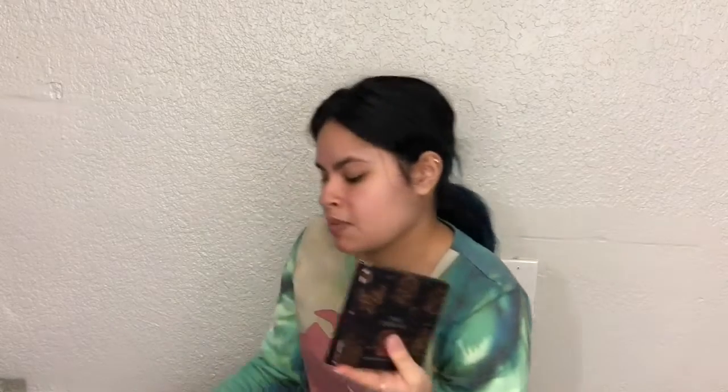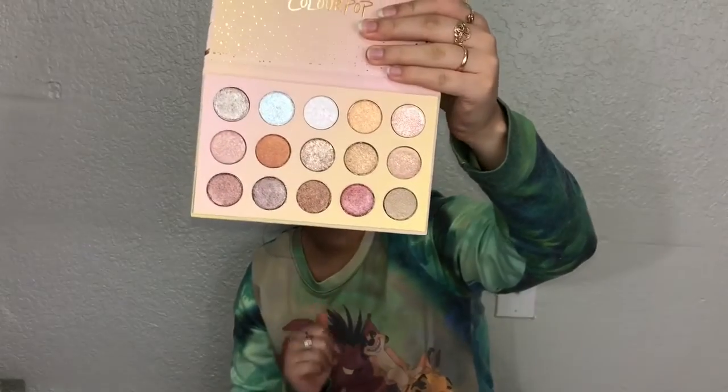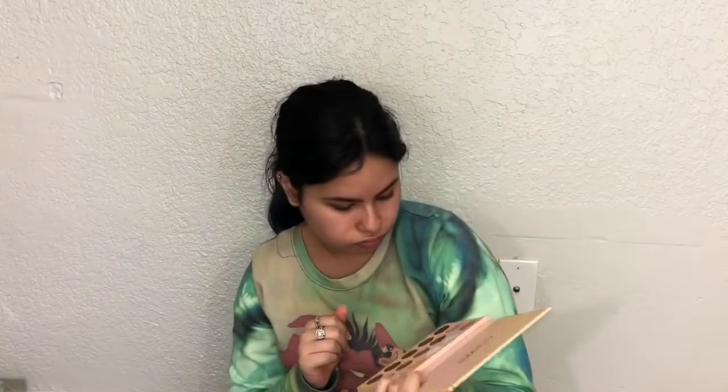I have my Ofra palette with the highlight and bronzer, the Zodiac palette, the Norvina palette, and a brand-new palette I've never tried out. I have all of these palettes — honey, I've got a lot of them brand new that I have not even tried. They're all shimmer, but when I look at them I don't know why I haven't used them.